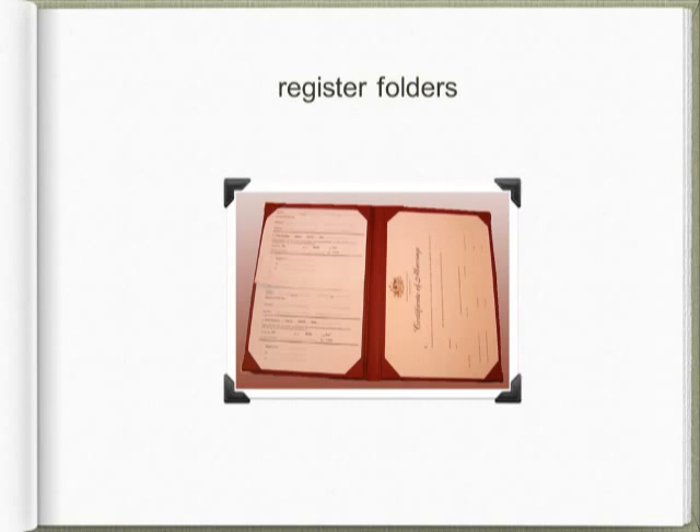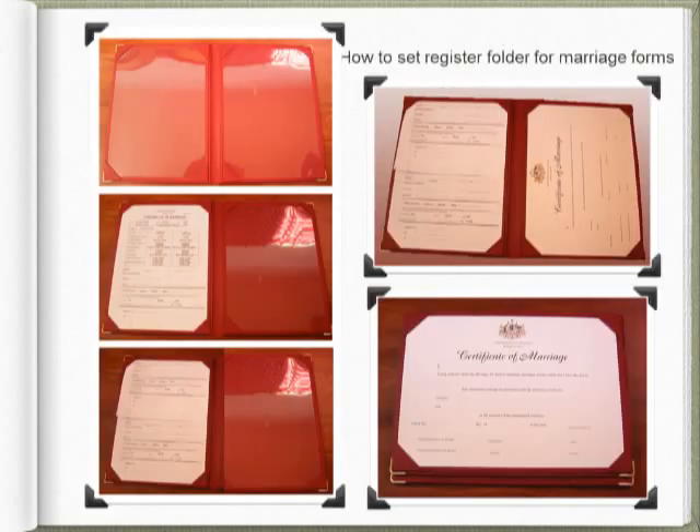Several states now have online lodgment and registration of marriages, enabling you to print the certificates from the system. Alternatively, you may use celebrant software or CCN member templates for your certificates. You'll see the two official copies of the marriage certificate on the left, carefully folded to protect the couple's privacy, and on the right the couple's certificate, ready for you to present after signing.